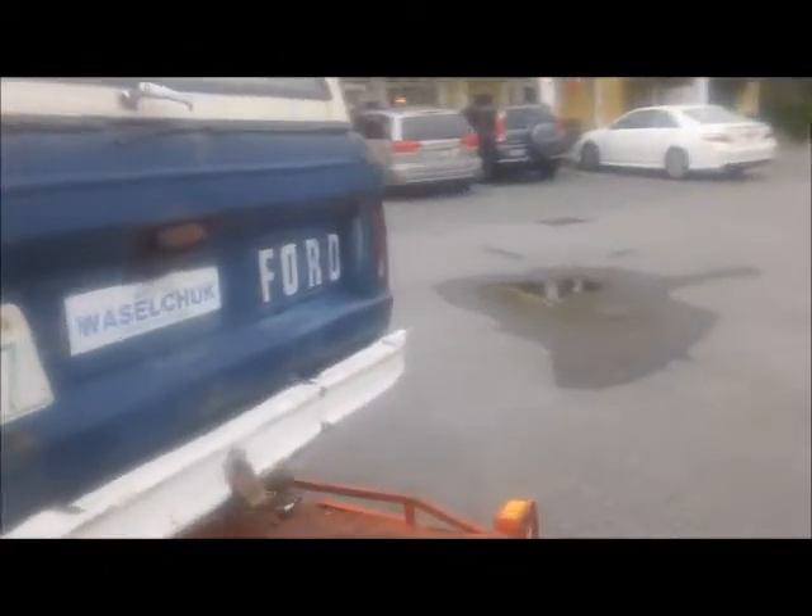There she is in all her glory. We'll take it off this trailer and get it back.